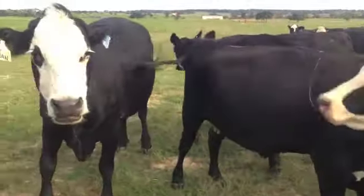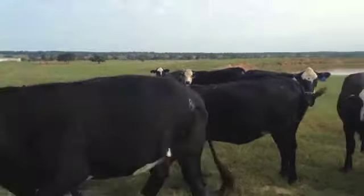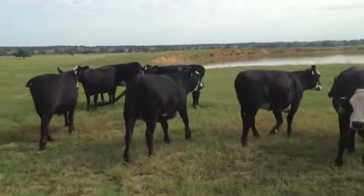Good-natured females. A cow like this, she's kind of the oldest one, a six-year-old kind of cow, but most of these girls are going to be from — most of them are heifers — two to four-year-olds, the majority of them.